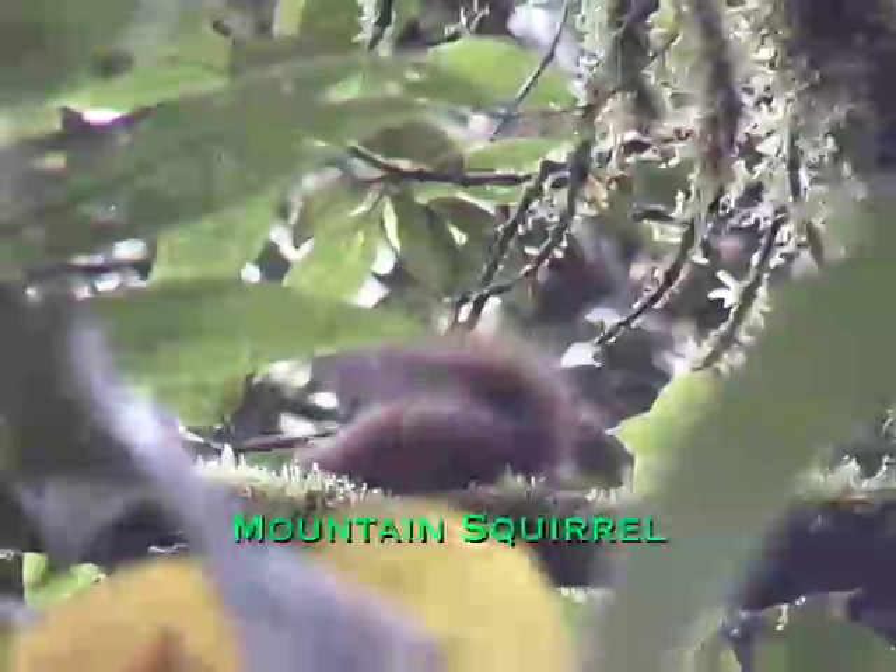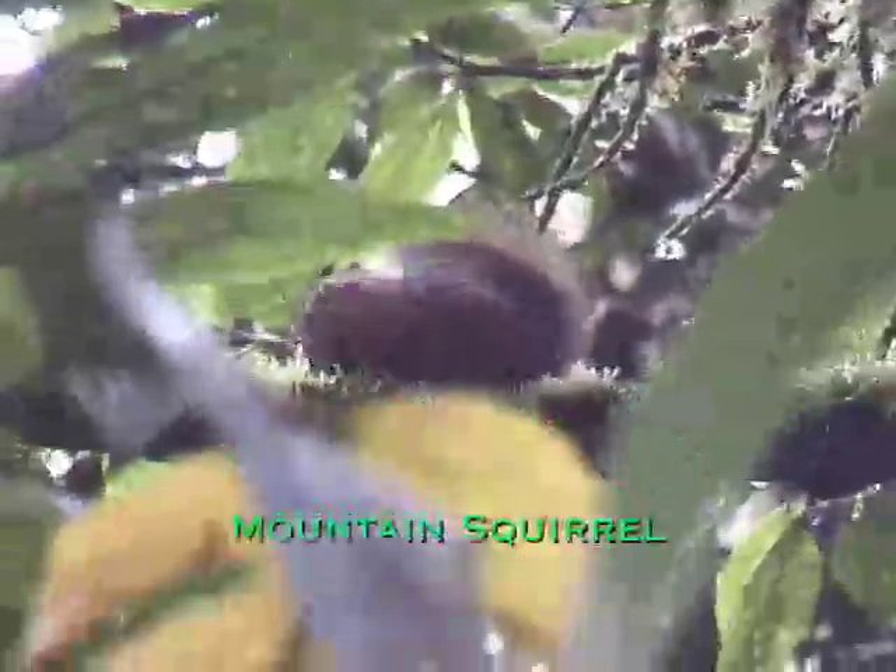Mountain squirrels like this one are hard to see. They travel high in the trees in a foggy forest. I learned that they have an odd diet of tree sap and flower buds.